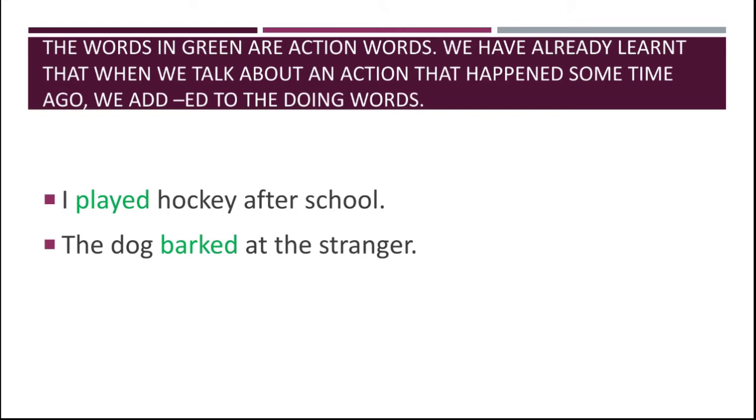When a work has been done before, we add -ED to the doing words. This tells us that the action happened in the past. For example: 'I played hockey after school.' The dog barked at the stranger. These are examples of doing words with -ED added.